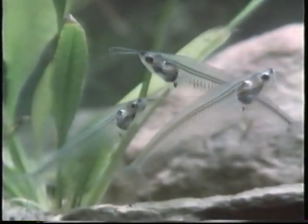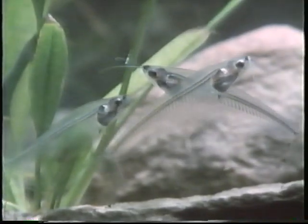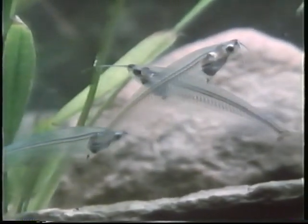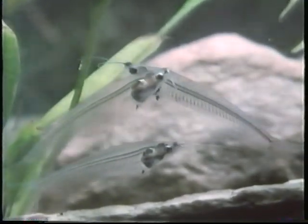Glass catfish are almost invisible because you can see right through them. It is possible to study their skeletons as they swim and feed.